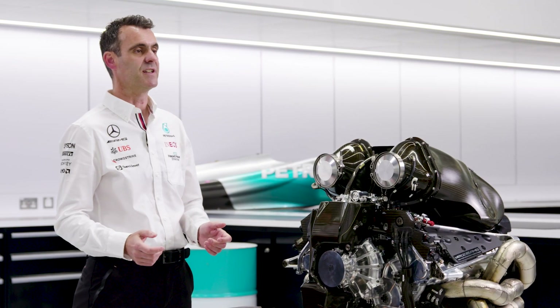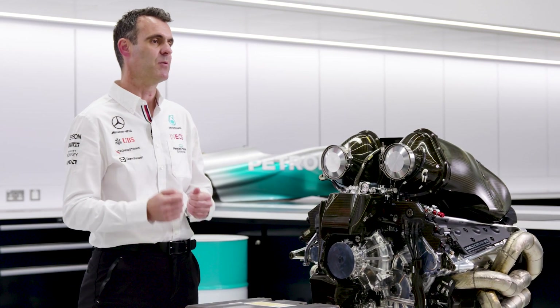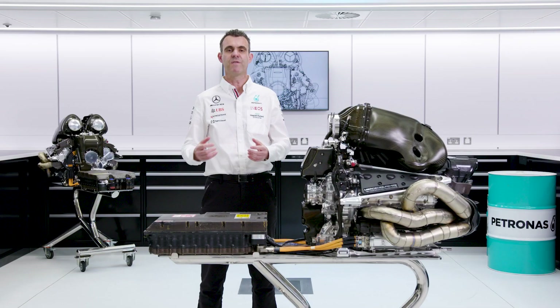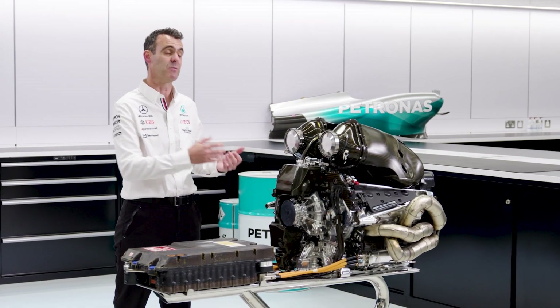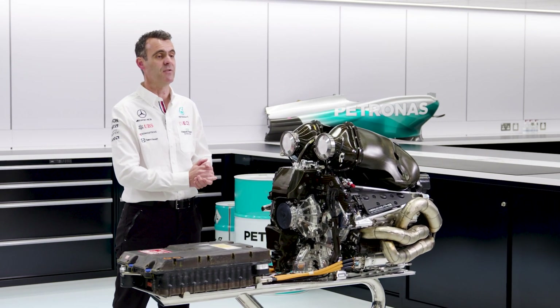The biggest difference is that the F1 energy store is very power dense. We must be able to both absorb and give back the energy at a very high rate, but it's not very energy dense, because over the course of a lap the amount of energy that goes in is about the same as it goes out. This is different to a road car where you're slowly using up that energy over the range that you're driving.